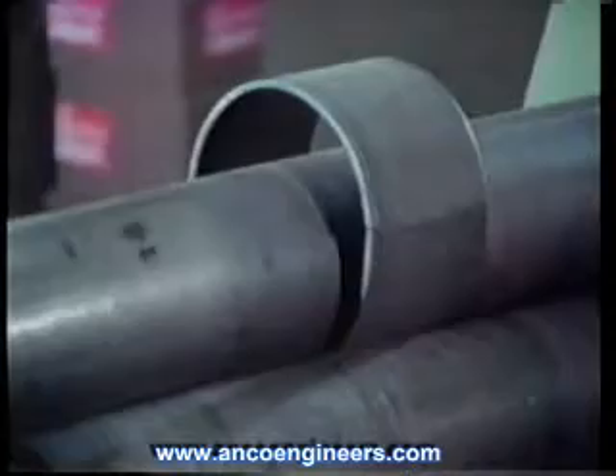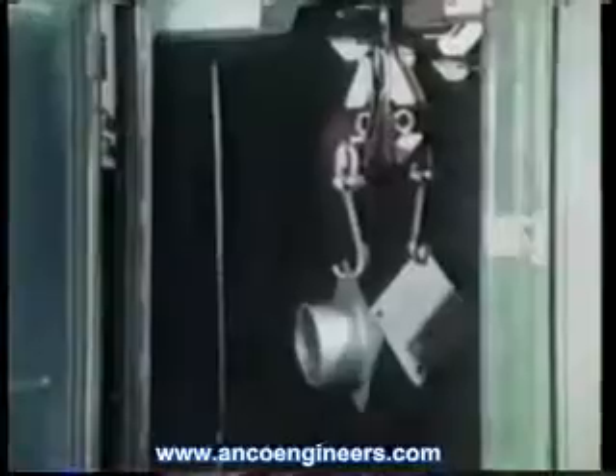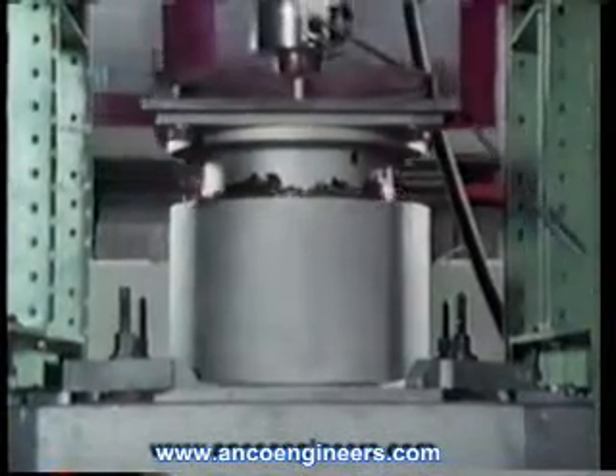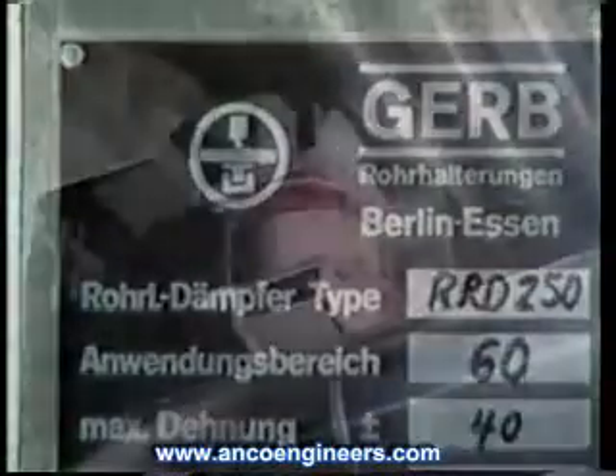GERB visco dampers have been in operation for over 40 years. Fully certified and manufactured according to German standards equivalent to or exceeding those of the Nuclear Regulatory Commission, they have been installed in over 100 fossil-fired and nuclear power plants, refineries, and chemical plants worldwide, including such utilities as Southern California Edison and Carolina Power and Light in the United States.